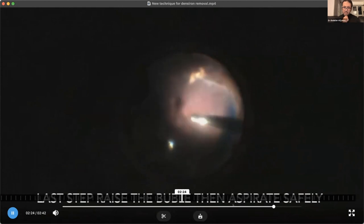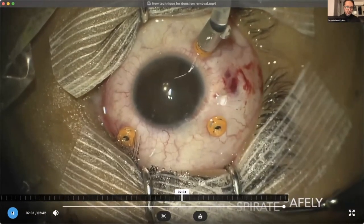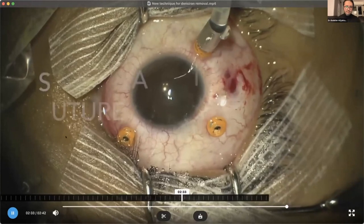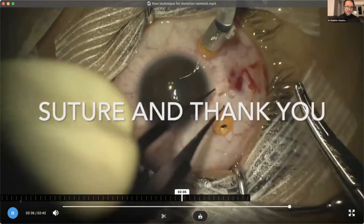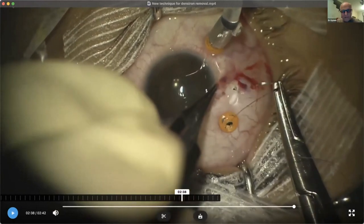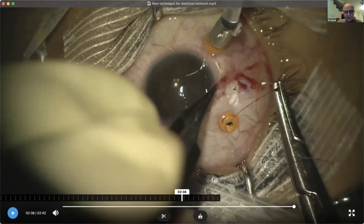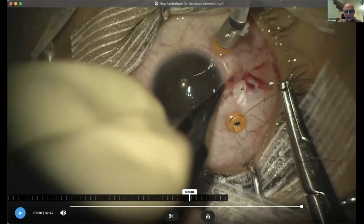Dr. Danish reminded us of the difficult cases. And as a comment: sometimes if you inject heavy liquid harshly or quickly in the presence of silicone oil or heavy silicone oil, it will be mixed with the silicone oil and some of it will get stuck at the retina. I always avoid that completely — I never do it, because when it happens it's a real headache. But this is a very nice way of removing it.